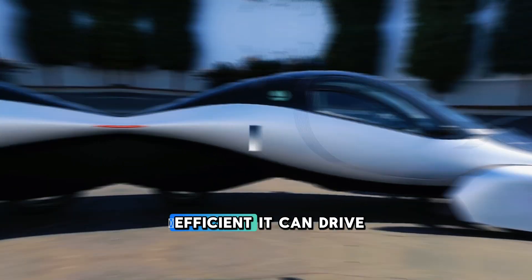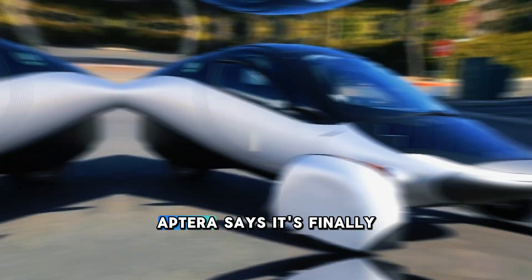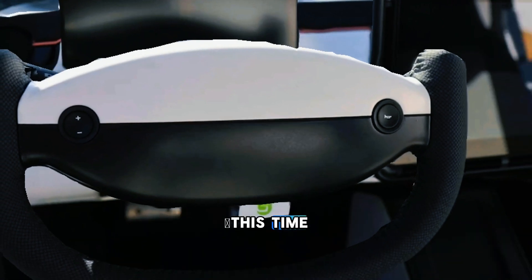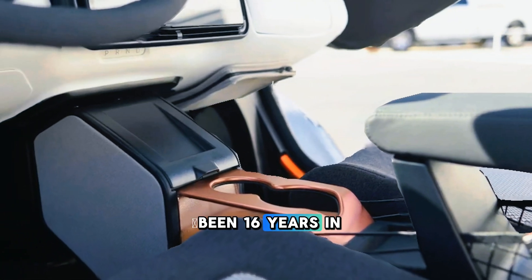Imagine a car so efficient it can drive 40 miles a day powered entirely by the sun. Too good to be true? Well, Aptera says it's finally happening this year, but can they deliver this time? Stick around and we'll dive into this groundbreaking solar-powered EV that's been 16 years in the making.